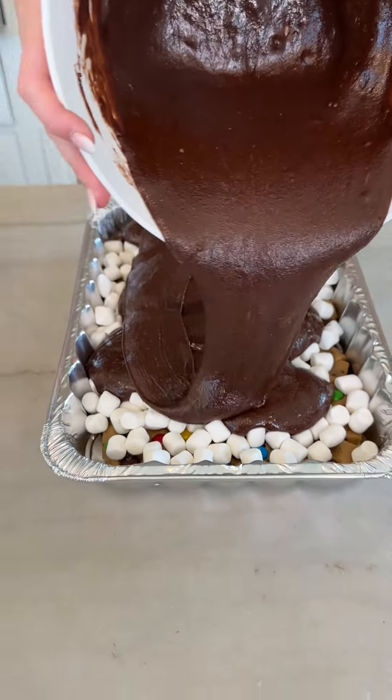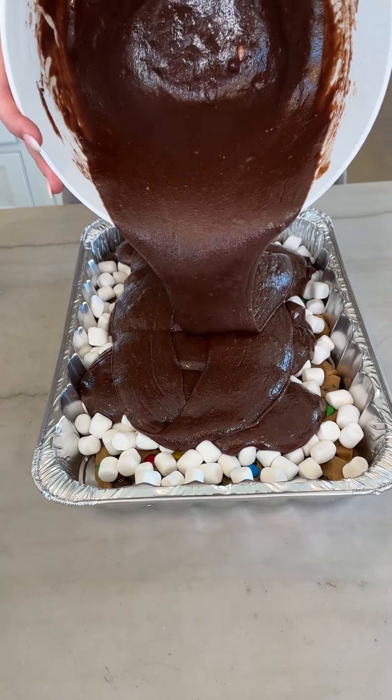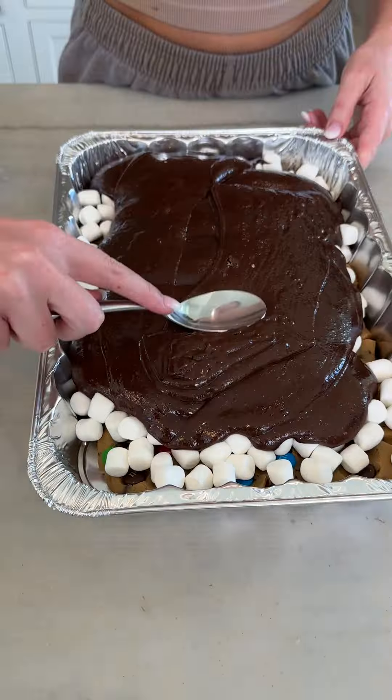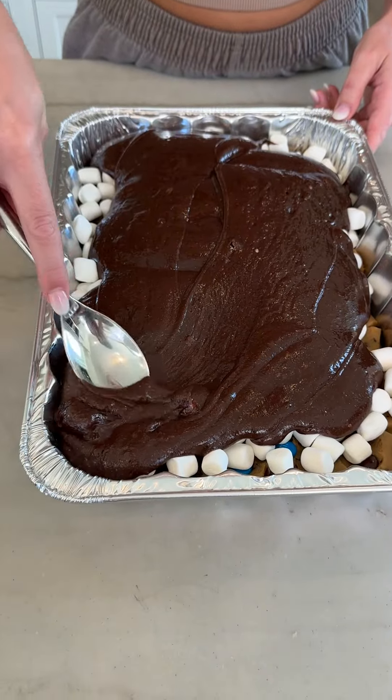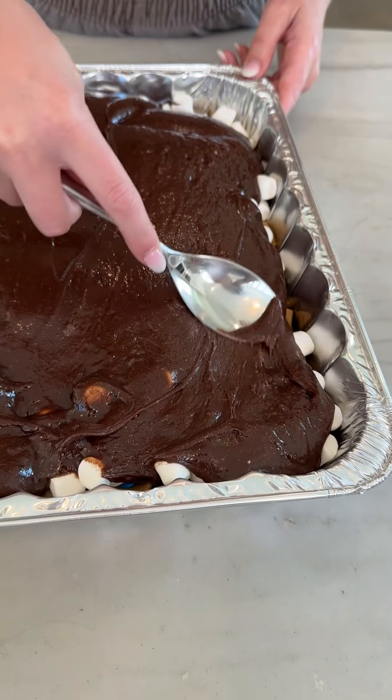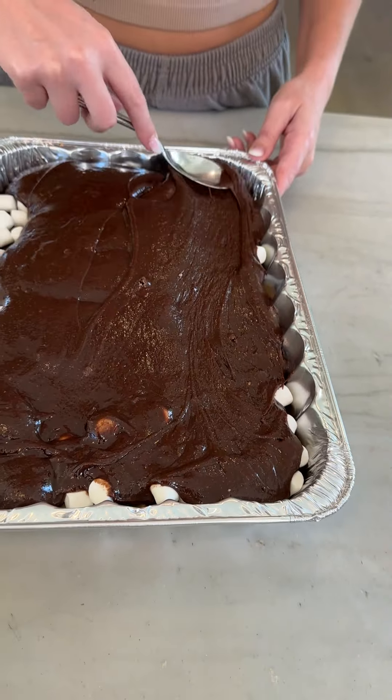That's so satisfying. As much as it takes to cover it. This is two boxes worth — looks like we're using about one and a half. I'm going to start spreading this out, getting it all down in those cracks, all the way around. Look at how good this looks.